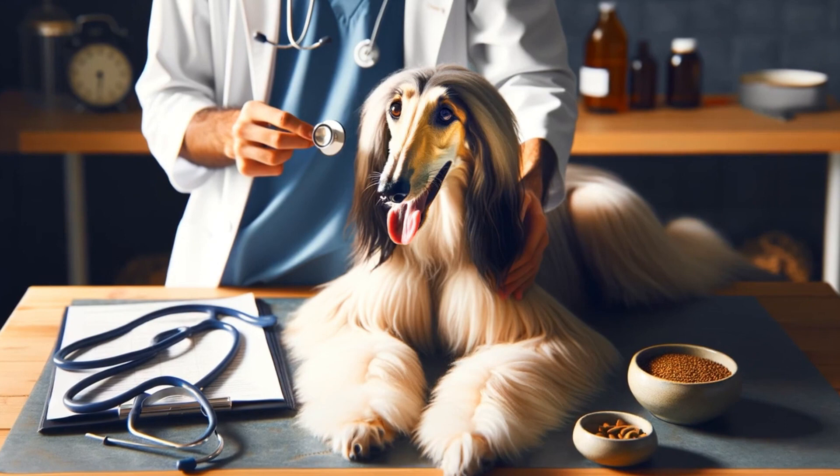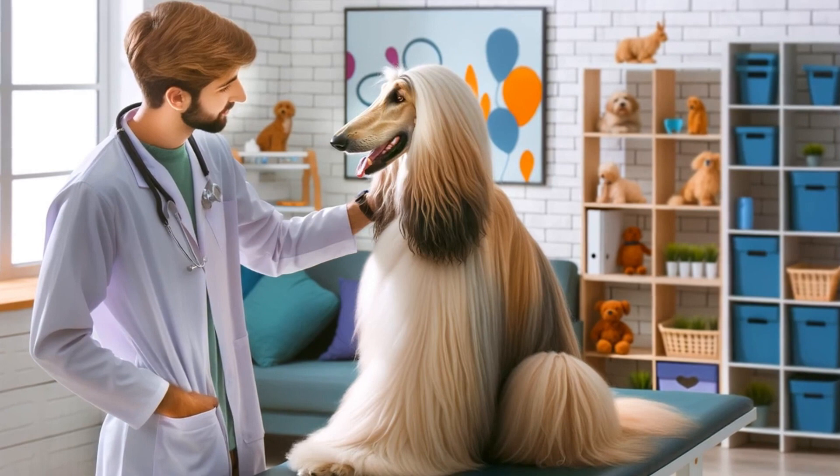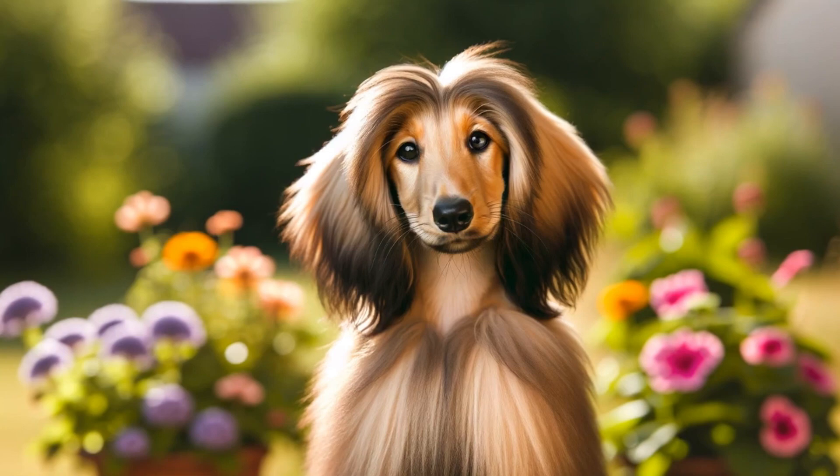Overall, Afghan Hounds are healthy compared to other breeds, but issues crop up like hip and heart trouble. Catch things early by seeing the vet for regular checkups. Prevention is everything.